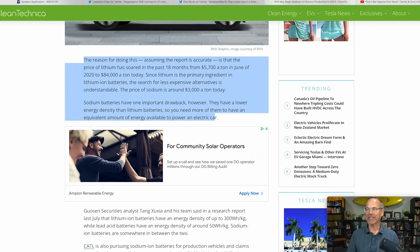The reason for pursuing sodium ion: the price of lithium soared from $5,700 a ton in June 2020 to $84,000 a ton. It has come down a little since November 2022 but is still very expensive. Since lithium is the primary ingredient in lithium ion batteries, the search for less expensive alternatives is understandable. The price of sodium is around $3,000 a ton today — just a fraction of the cost of lithium. Sodium batteries do have one important drawback: they have a lower energy density than lithium batteries.